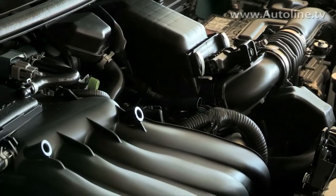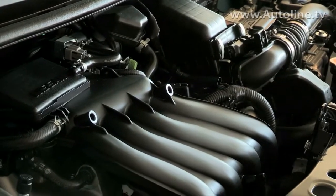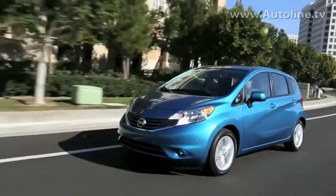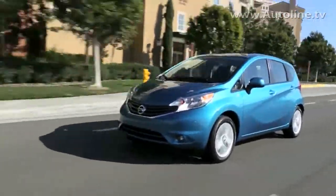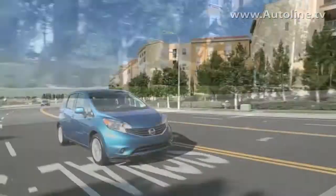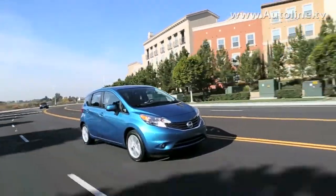We also deliver class-leading fuel economy. We have 40 miles per gallon on the highway on our CVT-equipped vehicles, and class-leading 31 miles per gallon in the city, and 35 miles per gallon combined. Those are both class-leading figures for the Versa Note.